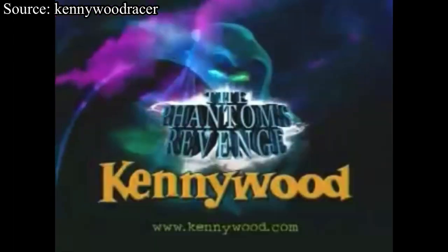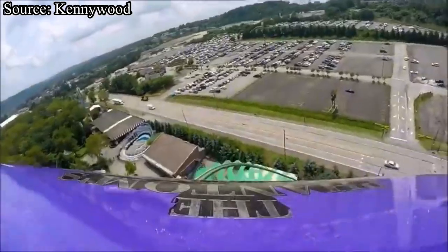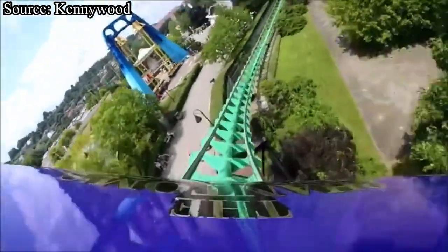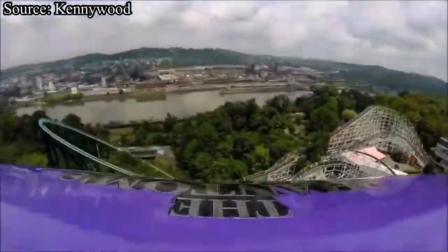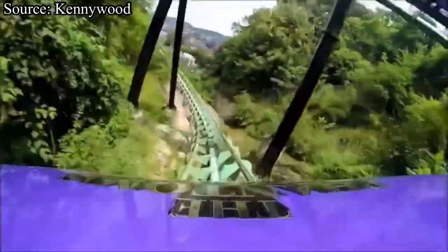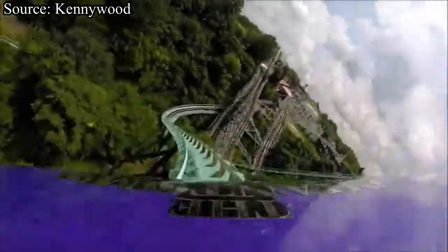Revenge will be mine. As you crest the top of Phantom's Revenge's lift hill, you dive down your curving first drop, which is rather intense and really fun. You then hit a straightaway that sends you into another hill that banks strangely at the top. Then you dive down your biggest drop — 228 feet under Thunderbolt. You then bottom out and get hit with a strong dose of positive G-forces before rising into a large turnaround.